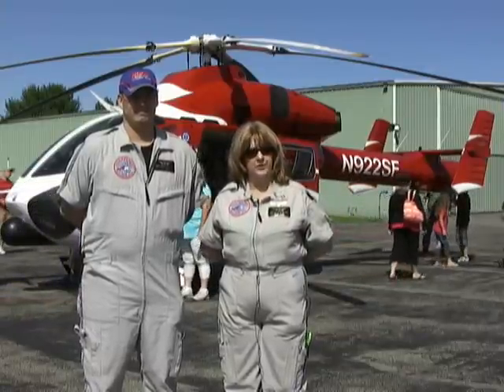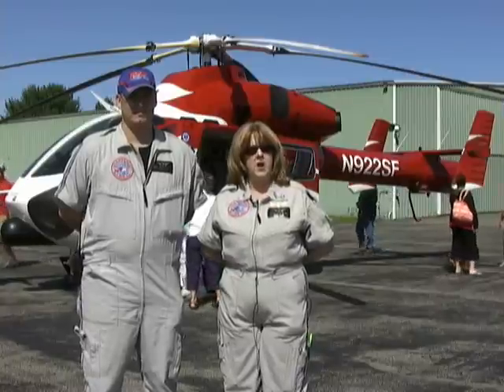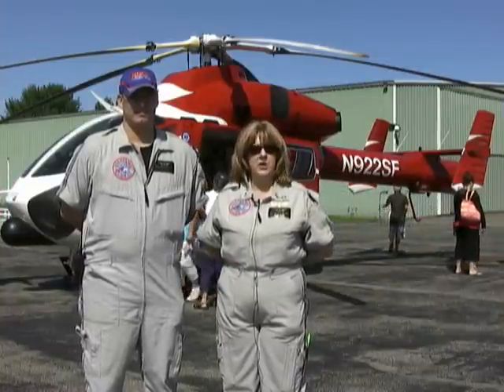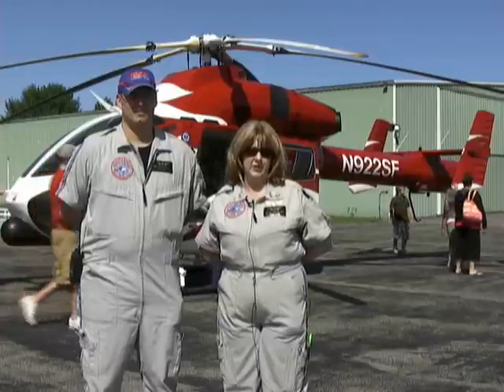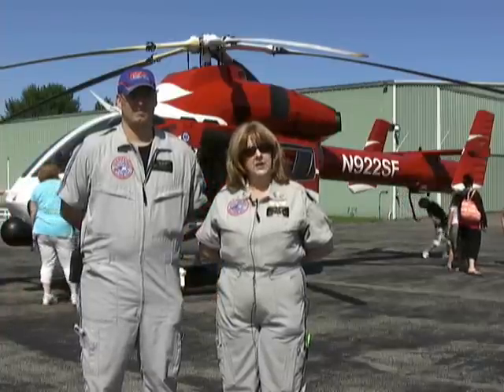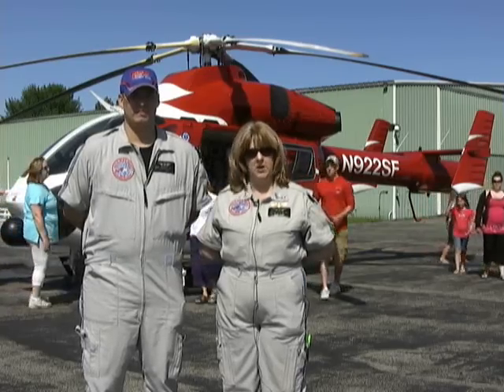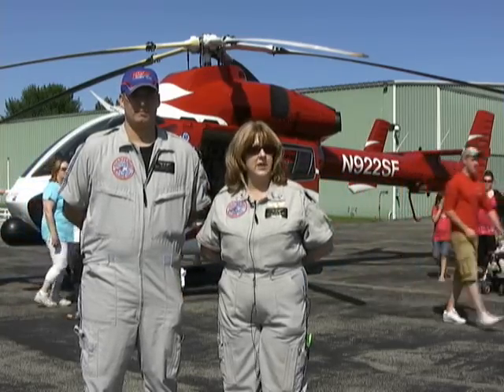We fly on scene to wherever they call us for accidents and we'll take any trauma patient to whatever trauma hospital they need to go to. We also do interfacility flights, where we take a patient from one hospital to another that needs a specialized kind of care.